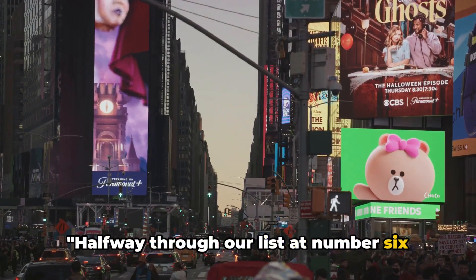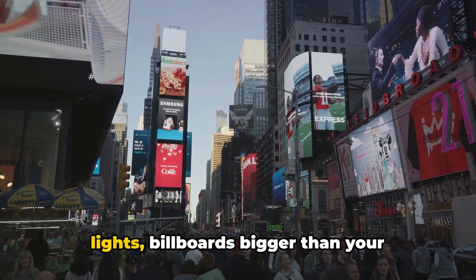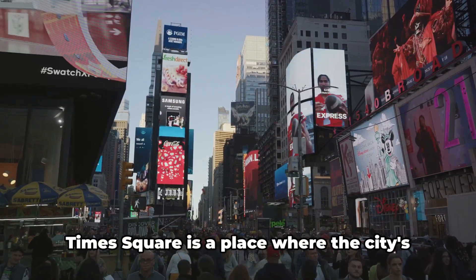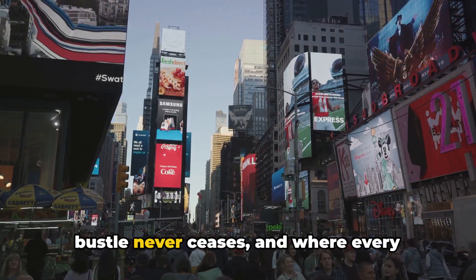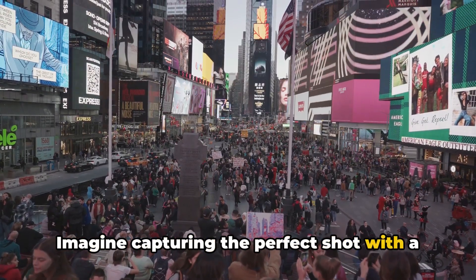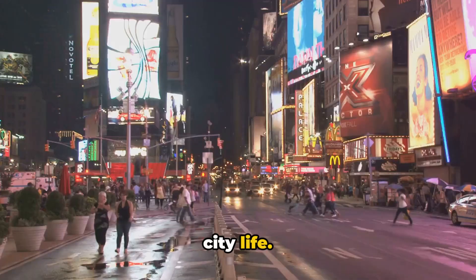Halfway through our list at number 6 is the bustling Times Square. This iconic spot is more than just a crossroads. It's a symphony of neon lights, billboards bigger than your wildest dreams, and a sea of diverse faces from all corners of the globe. Times Square is a place where the city's energy is palpable, where the hustle and bustle never ceases, and where every moment is a spectacle in itself. Imagine capturing the perfect shot with a backdrop of brilliant, colorful billboards that light up the night sky, creating a unique blend of urban chic and vibrant city life.